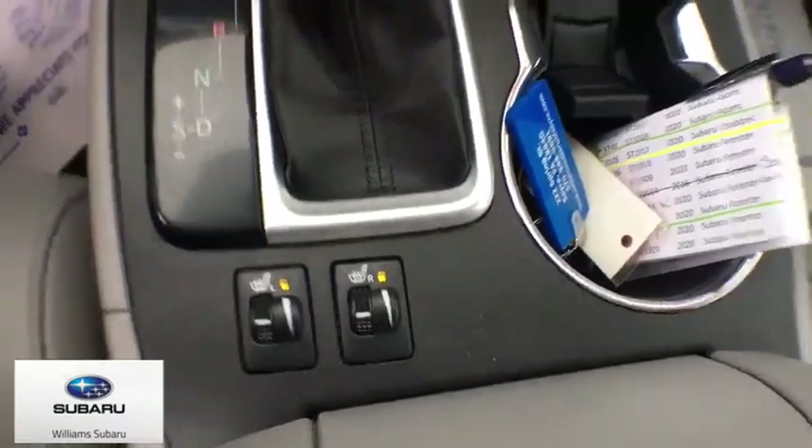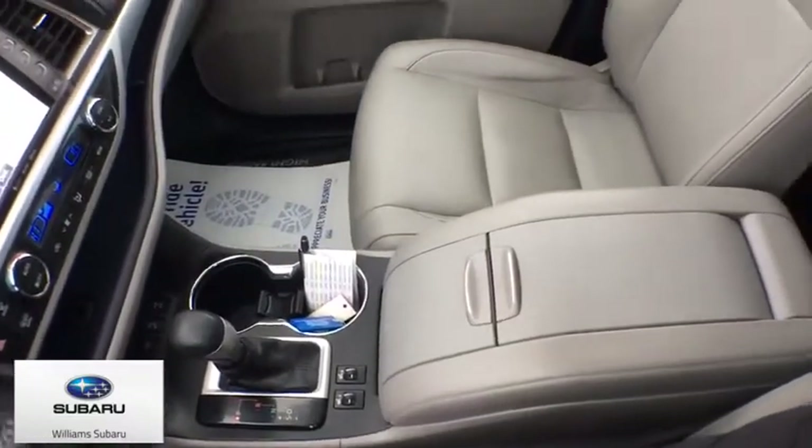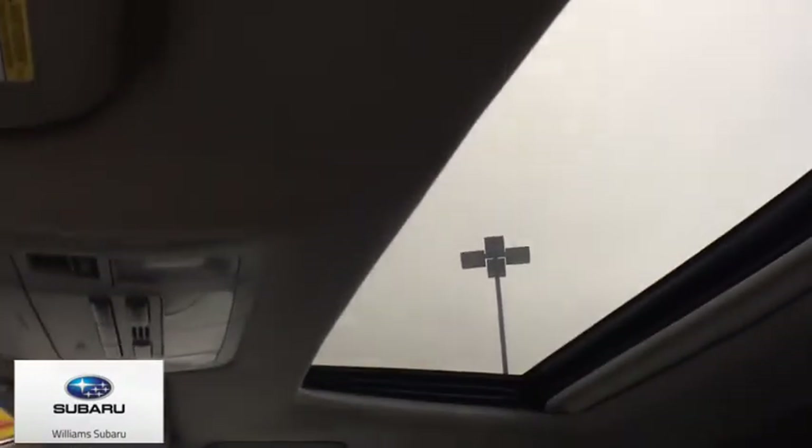Affordable style and reliability are what you're looking for. This vehicle couldn't be more perfect. Drive it today.